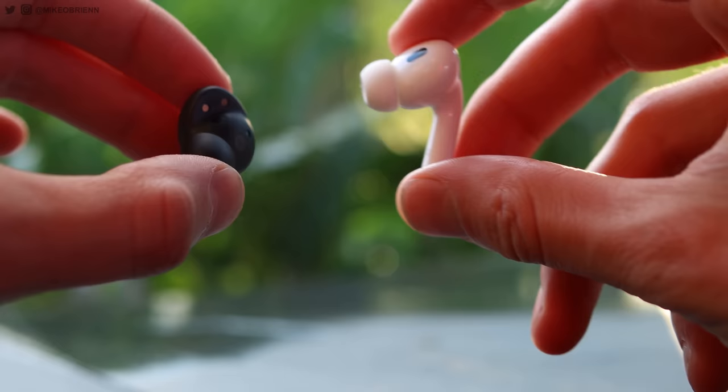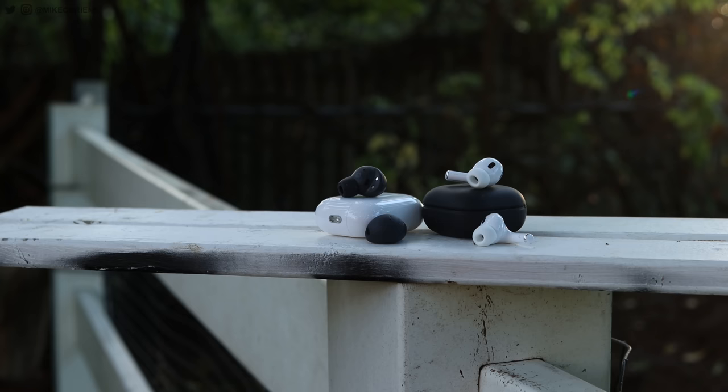They both have a fit test if you want to make sure you have the right fit. And we have spatial audio versus 360 audio: Apple is a little better now because of an ear-scanning feature, so the 360 audio is marginally better on AirPods. They both work with mono mode as well, so if you just want one in your ear, that's great. A lot of people also use both in their ears and just turn on transparency mode.